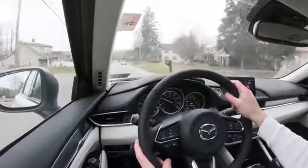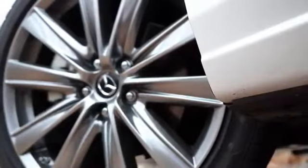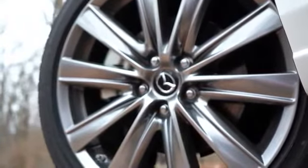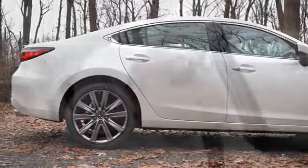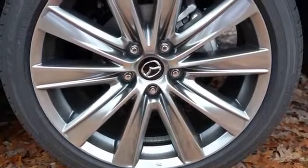Braking is equally important. It differs depending on your engine choice: with the base Sport/Touring setup you get 11.7-inch ventilated front discs and 10.9-inch solid rear discs. With the turbocharged engine that bumps up to 12.6-inch ventilated front discs, with the same 10.9-inch solid rear discs. The braking feel has been perfectly fine — no brake pedal delay whatsoever.